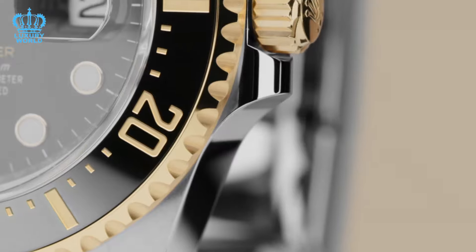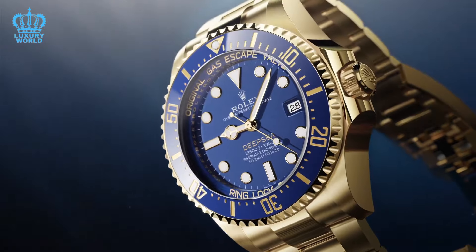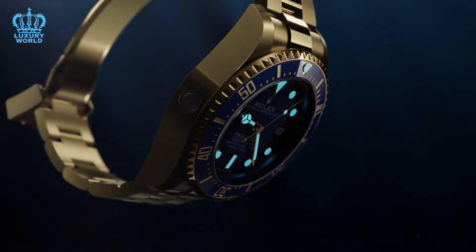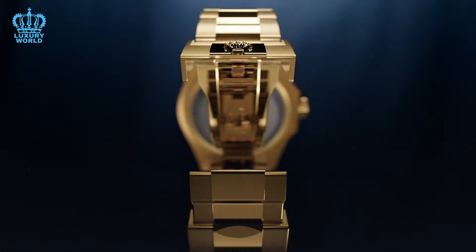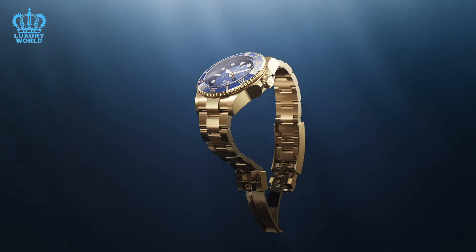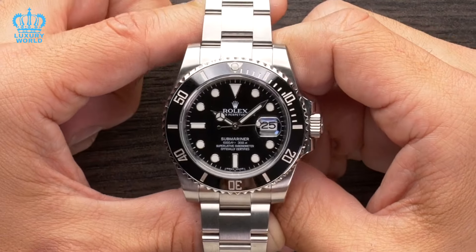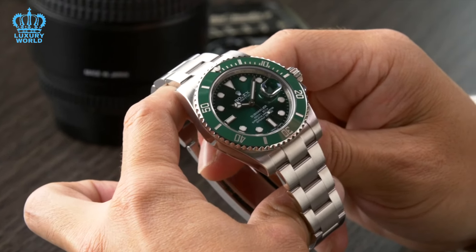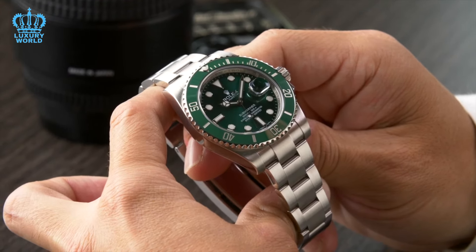Turning to another question about the Sea Dweller models in gold and steel, and the new all-gold Deepsea, there appears to be a notable amount of criticism directed towards these models compared to their stainless steel counterparts. One probable reason could be their larger size, with Sea Dwellers typically measuring 44mm. This size may not appeal to a large portion of the market, as many prefer watches in the 40–41mm range. As a result, models like the Submariner tend to receive more positive feedback, and concerns about perceived bulkiness likely contribute to differences in perception.